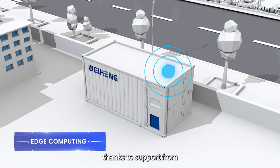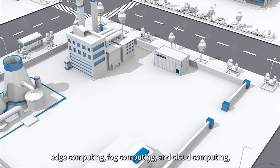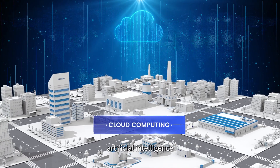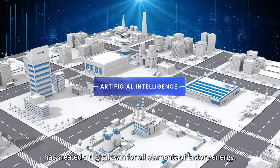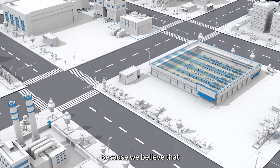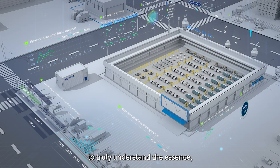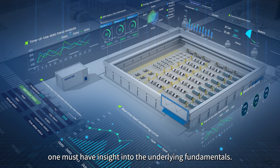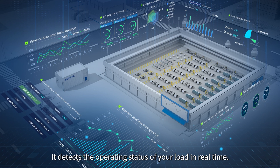Thanks to support from edge computing, fog computing, and cloud computing, artificial intelligence has created a digital twin for all elements of factory energy. Because we believe that to truly understand the essence, one must have insight into the underlying fundamentals.